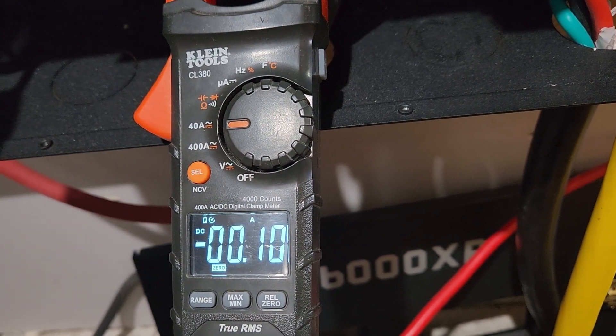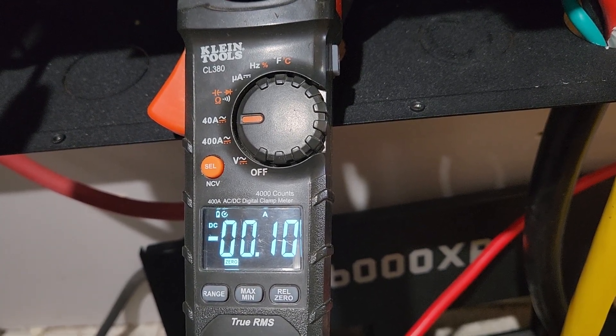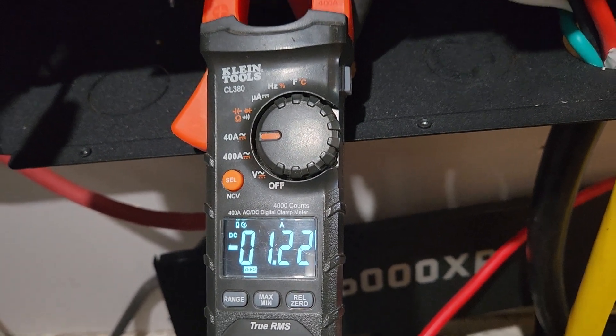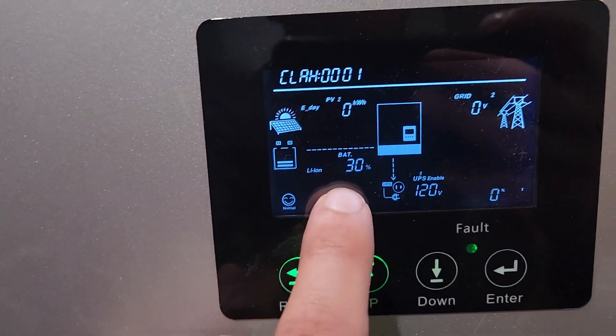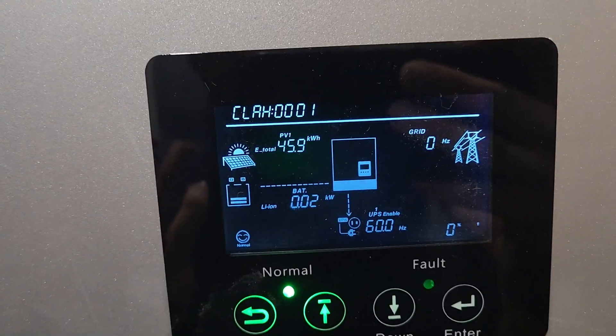...and then turn it back on. Completely on — back to 1.2 amps. So that's about 52.8 watts, so around 52 to 53 watts.